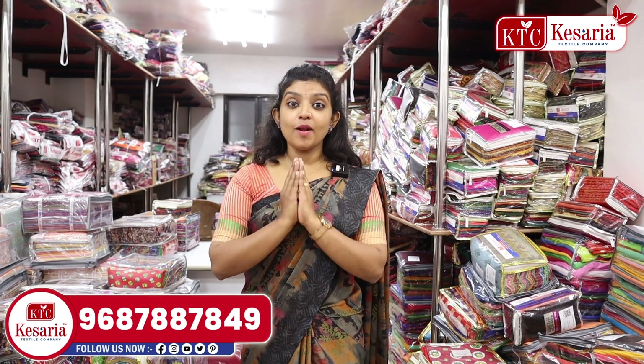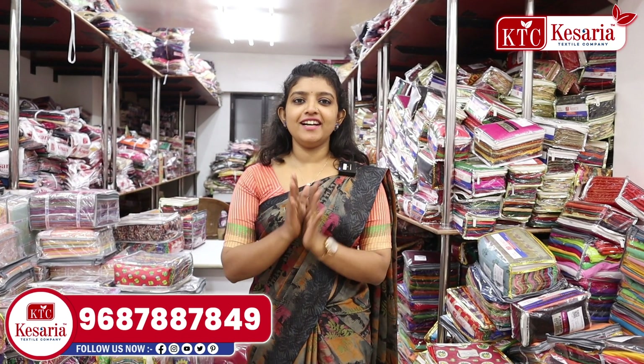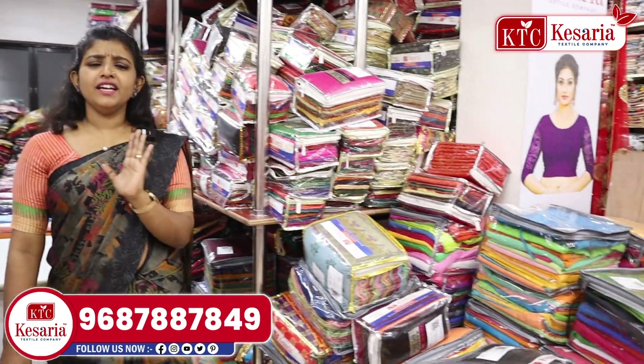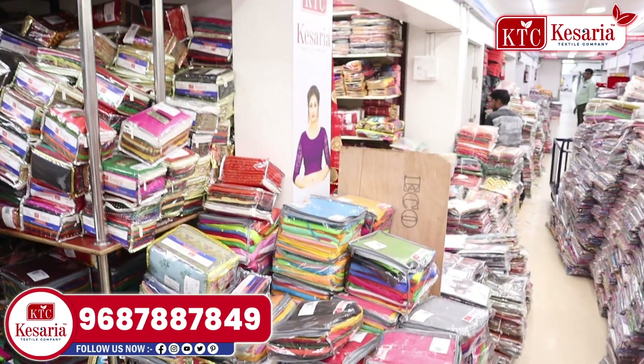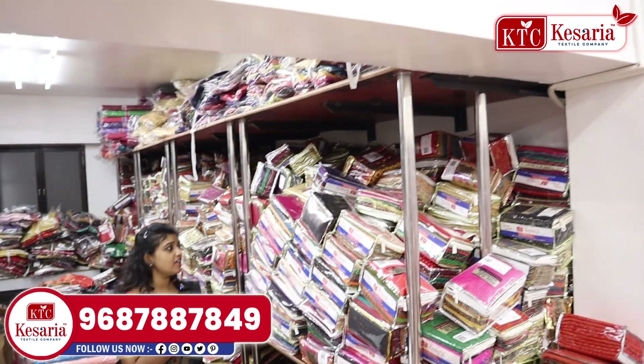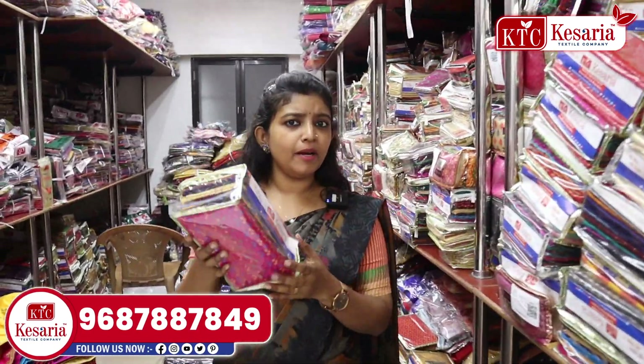I am going to introduce our blouse material section. This is a full variety of collections. The packaging is available in this bag.